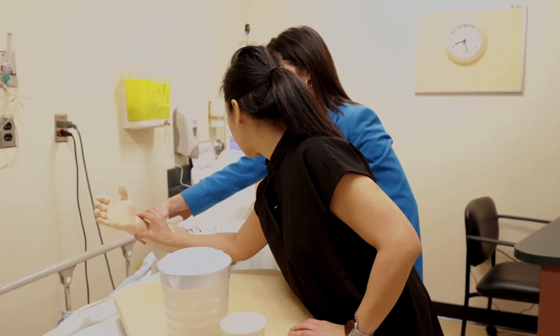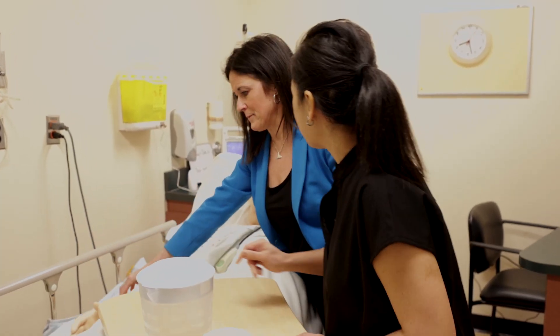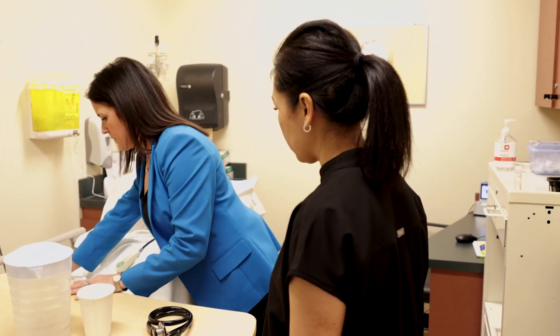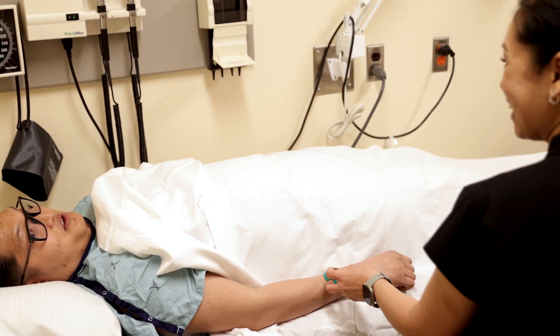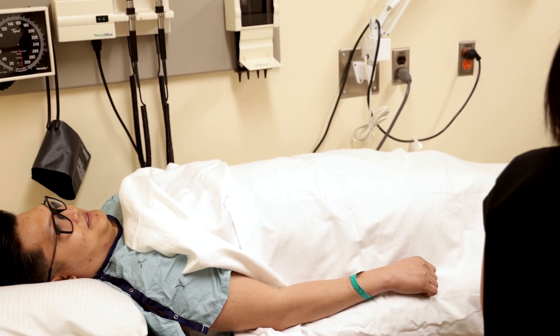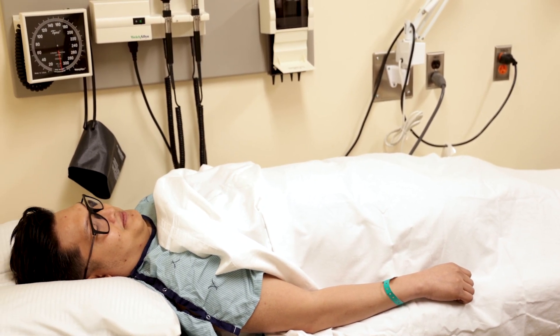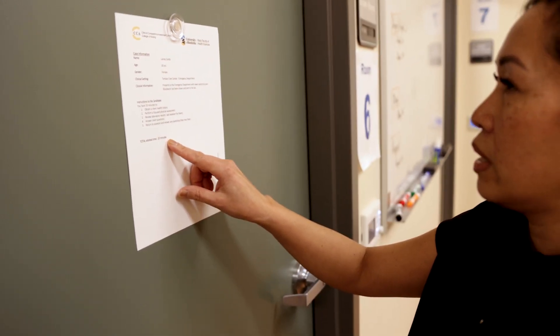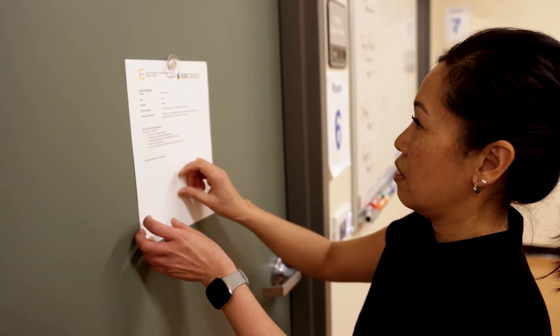The OSCE rooms are furnished with equipment, tools, and supplies reflective of real-life practice. Depending on the objectives of the OSCE station, you may be providing care for an actor known as a standardized patient, or a simulation mannequin. Once you are ready, your assessor will direct you to your first OSCE station where they will provide you with the OSCE candidate instructions.